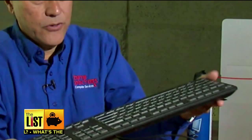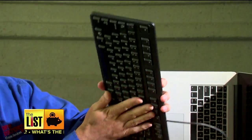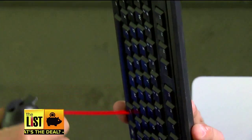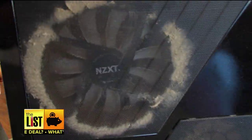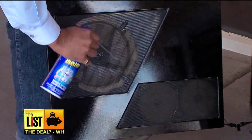First up, dust those devices. If you just take your keyboard, turn it over, and start shaking it, you're gonna be surprised at what comes out of it. Run your hands along the keys, then deep clean with a can of compressed air. All your computers have vents, and they tend to develop dust bunnies. Any place where you can see an air vent, just take that canned air and spray that stuff out.